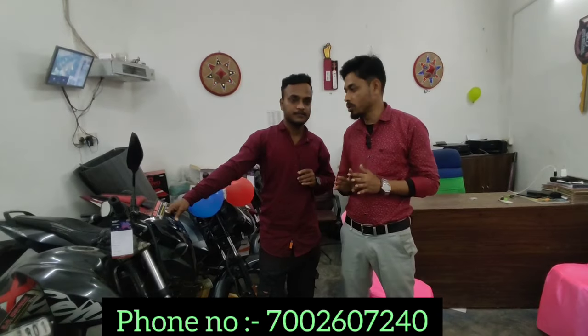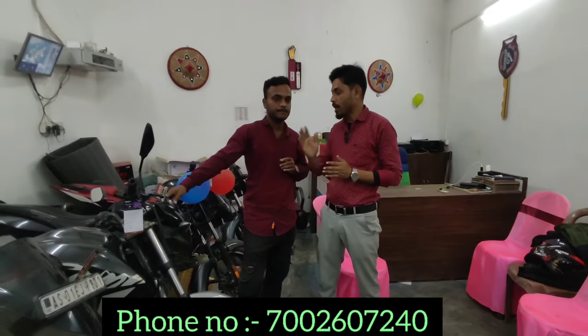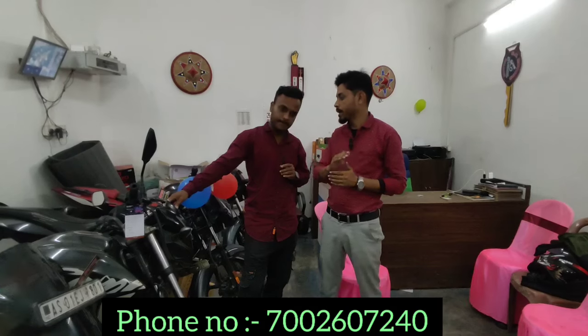The car servicing, the helmet, etc. Yes, we have the transfer, insurance, pollution, helmet, and servicing. We have all the products available. Thank you very much.